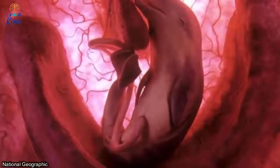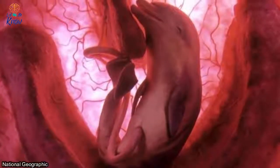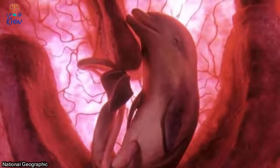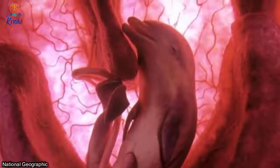Number one: dolphin. Even seeing a pod of dolphins swim in unison through the open ocean is no match for the beauty of an unborn dolphin calf inside the womb. Look at the look of pure serenity on this baby's face.